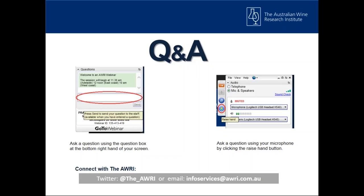Finally, if you would like to get involved through Twitter, please use the Twitter handle @the_awri. I'm going to hand over to Colin to tell us more about today's topic.